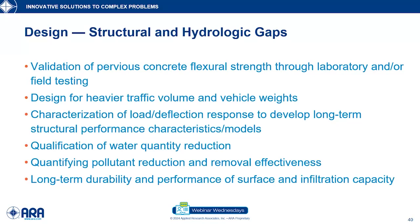There are hydrologic and structural knowledge gaps. Things like pervious concrete flexural strength — it's more difficult to get right in a lab because it's not like dense graded concrete and has a much lower modulus of elasticity. We need to be able to design for heavier traffic volume and vehicle weights. Organizations in North America typically look at something like 1 million equivalent single axle loads, yet in Europe they're doing 10 million. We were hesitant at the beginning, but now we're finding they're working well, so we need to design for heavier loadings.